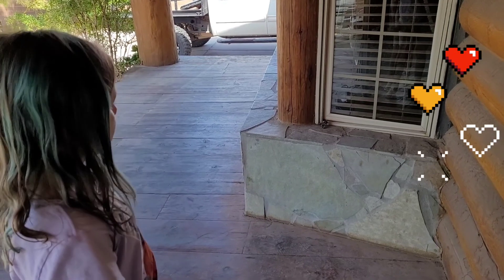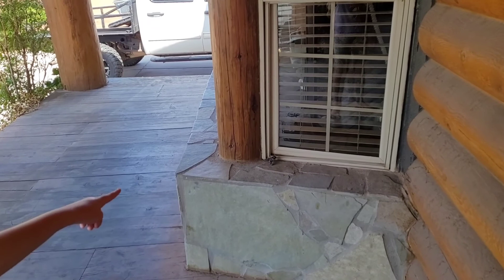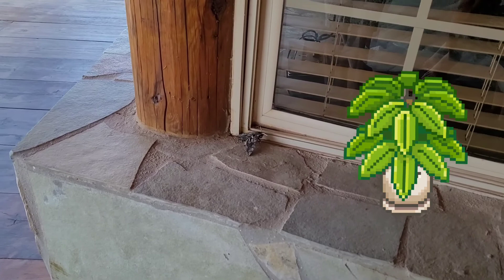Hi Dave. I found a moth. You found a moth? A big moth? So big. Let's see if we can get close before it flies away. I hope it doesn't fly away. It's huge.